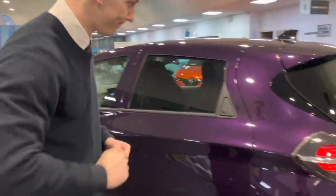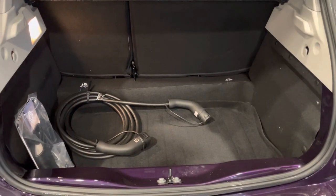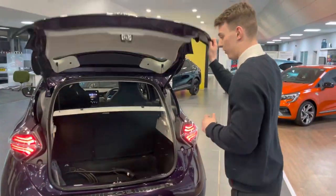Have a look at the boot — 338 litre boot on Zoe. The car comes with a Type 2 cable, which you can actually charge up to 22 kilowatts with. That's actually very rare with Zoe. Plenty of space in the back for a small car.